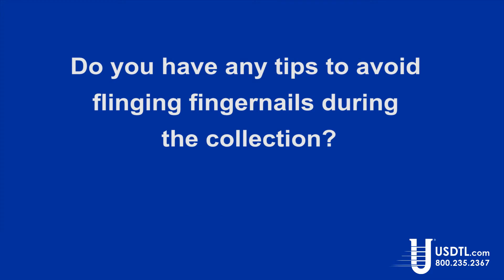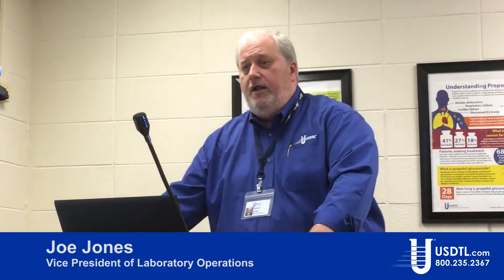Do you have any tips to avoid flinging fingernails during collection? One thing you can do is have the donor wash their hands prior to collection. That keeps the nail from being so dry and brittle. You're not going to wash out any significant amount of drug, if at all.